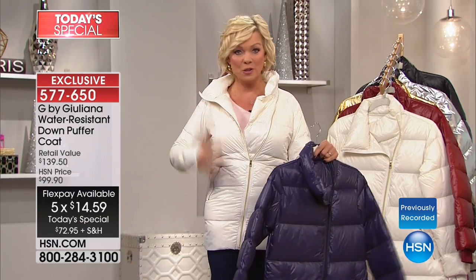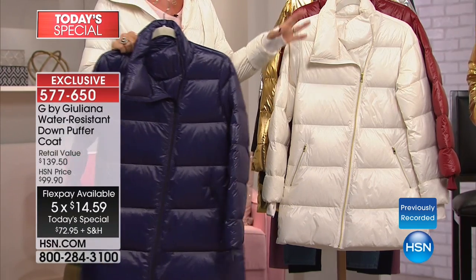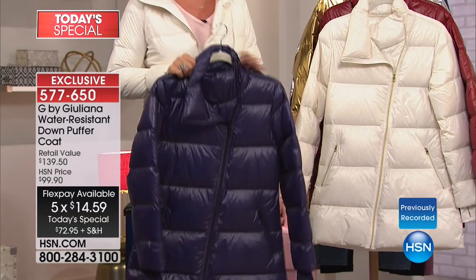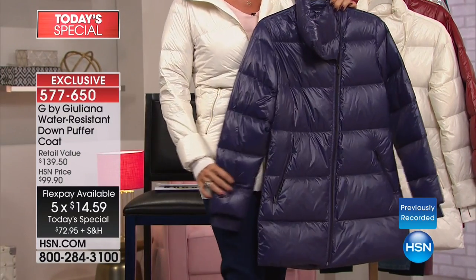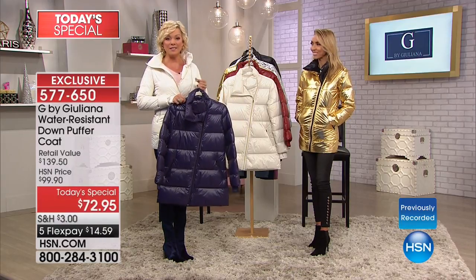Here's the white, this is the navy, the gold and the silver. Mark my words — they might not even make next hour's presentation based on how fast they're moving through our system. The item number for you to order is 577-650.